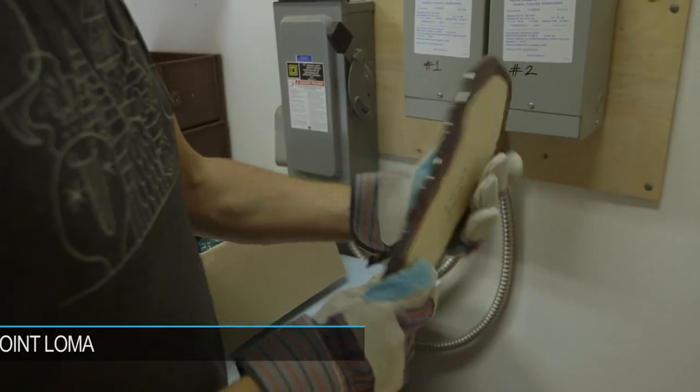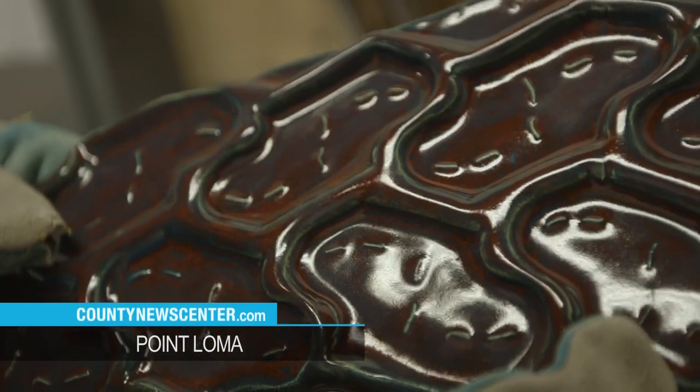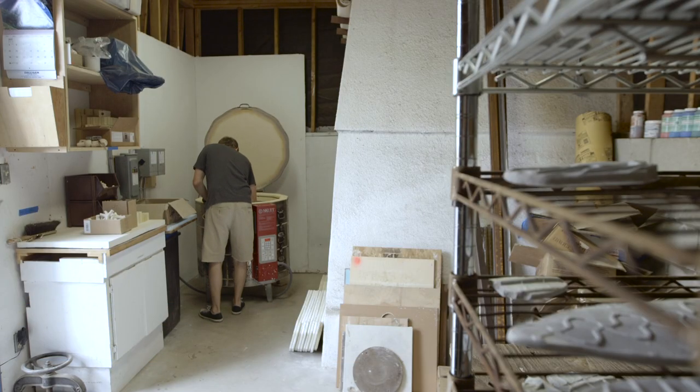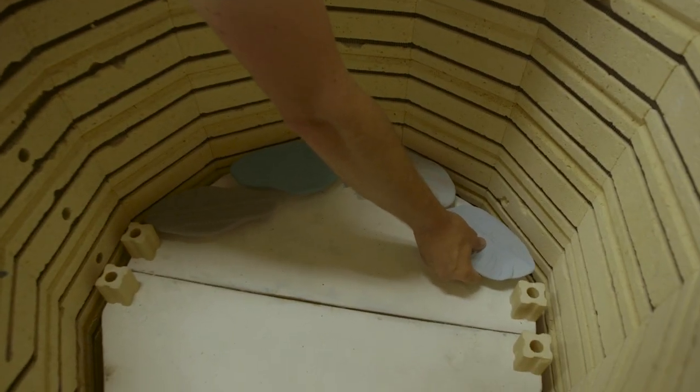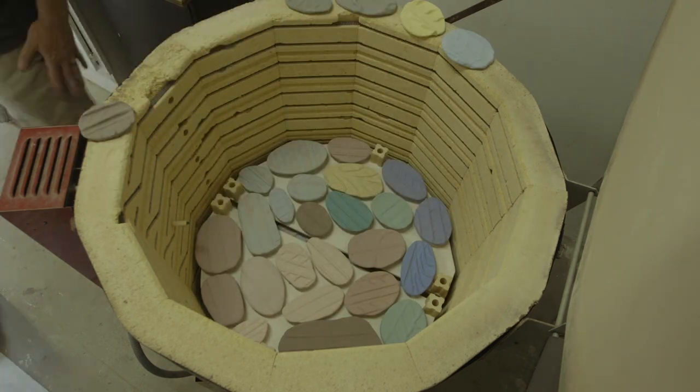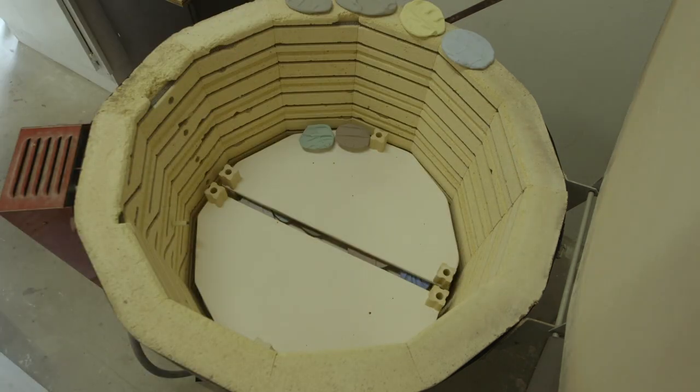Five months later, at his studio on campus, Aidy was busy with a new tool in his artistic toolbox: the kiln. I'm just trying to use the kiln as efficiently as possible, and so I really pack it full. I think the record I got was 200 tiles in a firing.